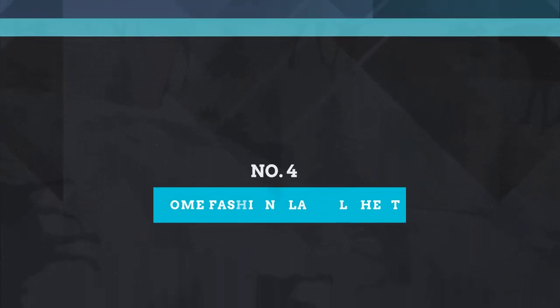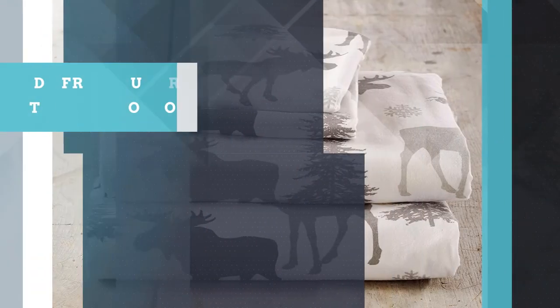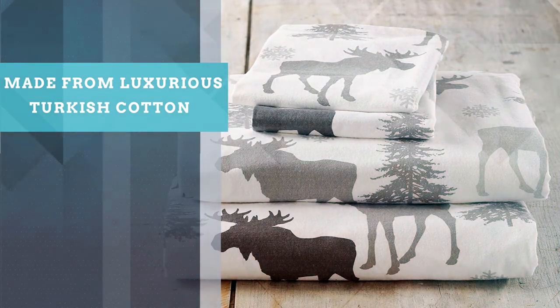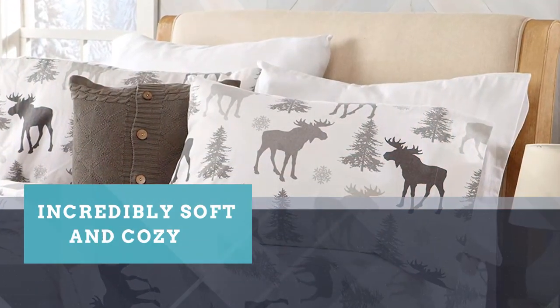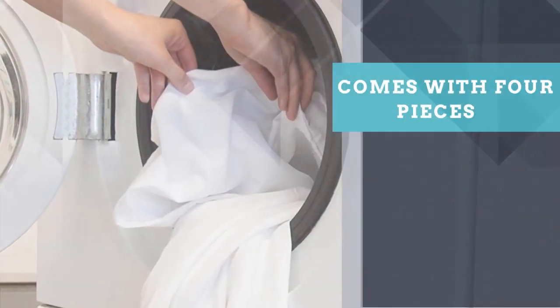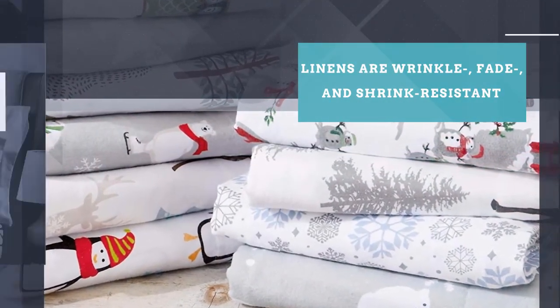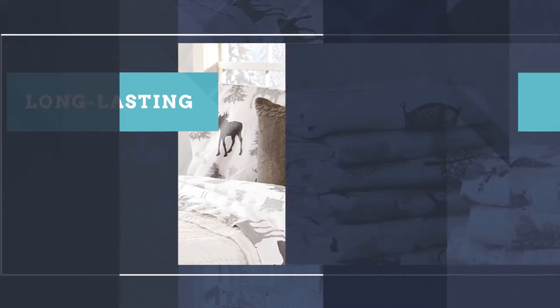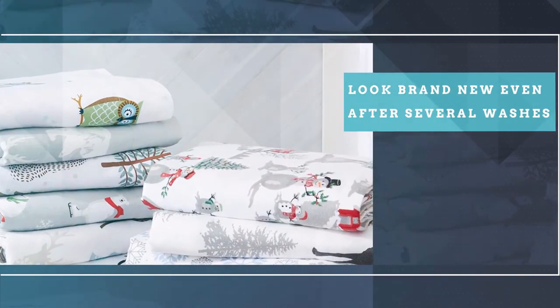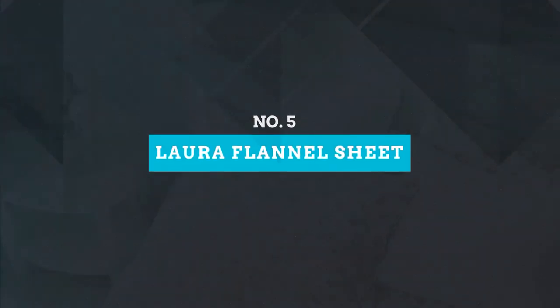Number four: Home Fashion Designs 100% Turkish Cotton Flannel Sheet. One of the best options in terms of feel is the Stratton Collection Turkish Cotton Flannel Sheet Set from Home Fashion Designs, made from luxurious Turkish cotton and incredibly soft and cozy to climb into at night. This set comes with four pieces. Turkish cotton produces fine long-staple fibers that result in a soft, strong, and luxurious fabric. The linens are wrinkle-, fade-, and shrink-resistant, so you'll be able to use them for years to come, and they tend to look brand new even after several washes.